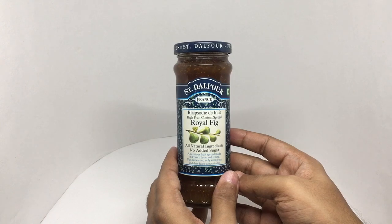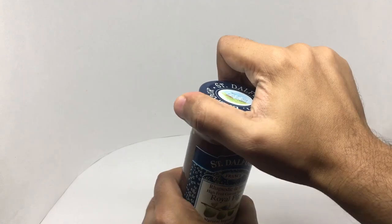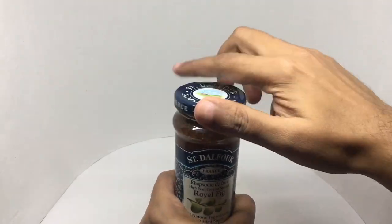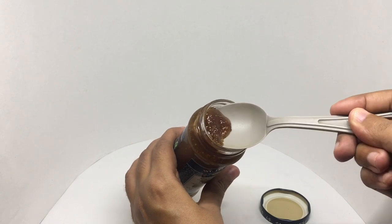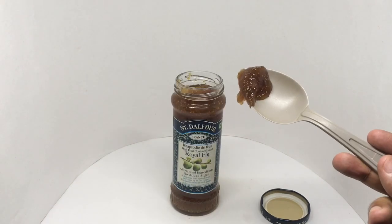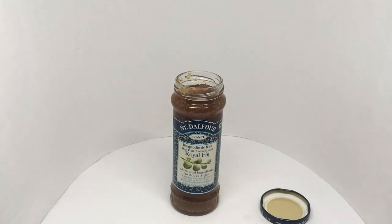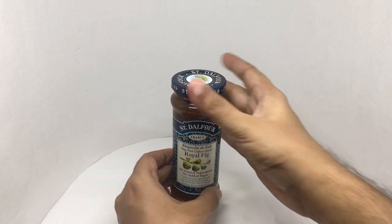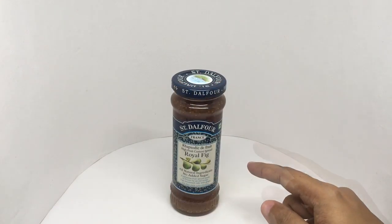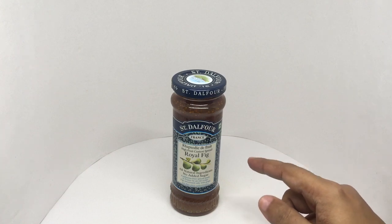So let's taste it. That's how it looks. You get quite big chunks of fig, which is delicious. It's also really sweet, and the figs give it a really nice crunch.